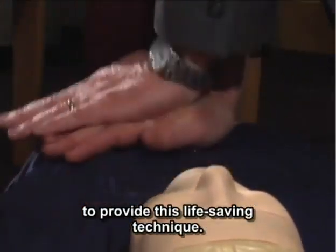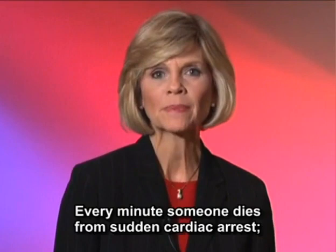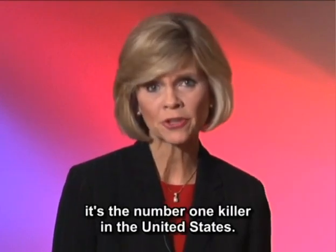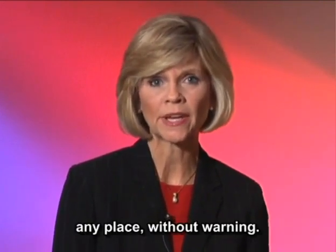Remember, you do not have to be certified to provide this life-saving technique. Because of the Good Samaritan laws, you are not at legal risk. Every minute, someone dies from sudden cardiac arrest — it's the number one killer in the United States. It can happen to anyone, any time, any place without warning.